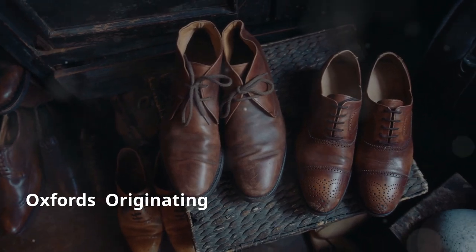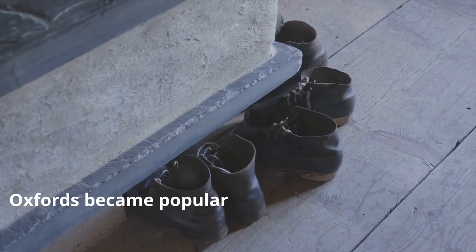8. Oxfords. Originating from Scotland and Ireland, Oxfords became popular in the 19th century.